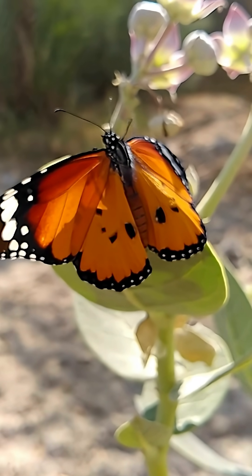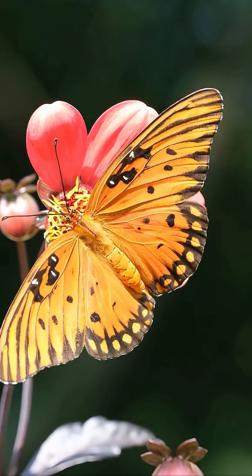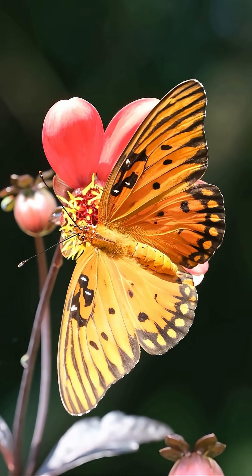During the caterpillar stage, they eat a lot of leaves to store energy, because most adult butterflies only drink nectar.